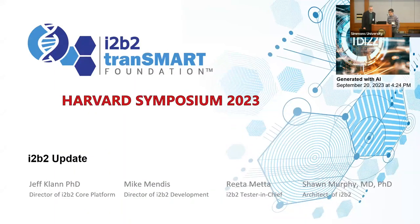I'm going to give an update on what's happening in i2b2 right now in the core platform. In the upper right corner, I added this yesterday — Eugene was telling me about Bing's new image creator, so I said 'show me a picture of the future of i2b2' and it did that. It didn't even get i2b2 right.